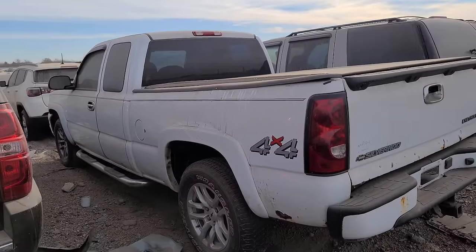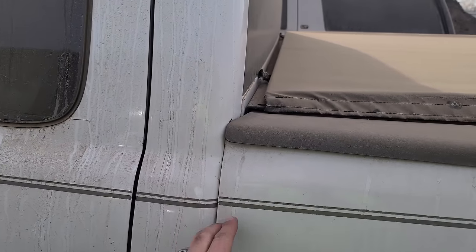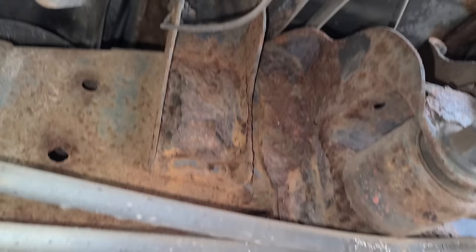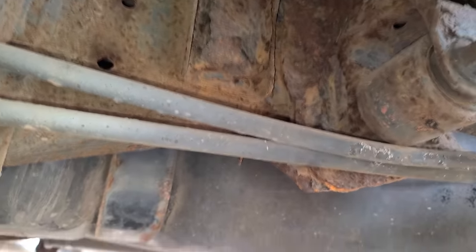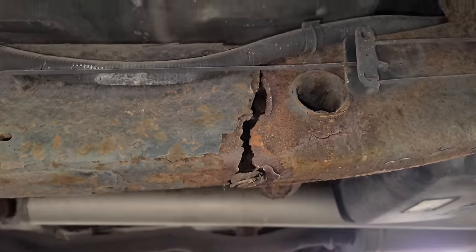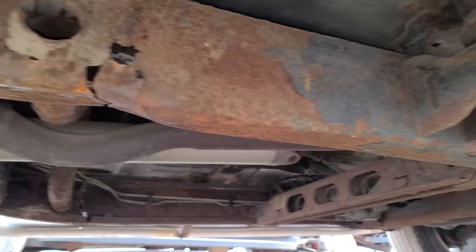We see this sometimes in the Midwest with older pickup trucks. This one had the pinstriping done from the factory and it doesn't line up anymore. It looks like the bed has kind of smashed its way into the cab. Welcome to the Midwest — the rust belt. This is so bad. The frame is completely rotted out and broken, and more of the same on the passenger side as well.